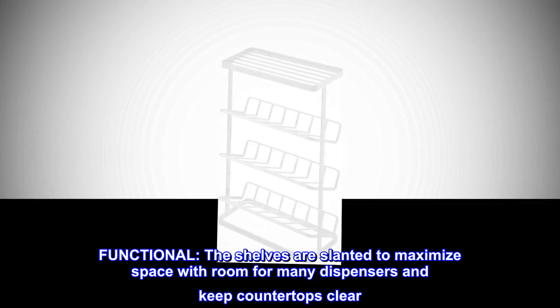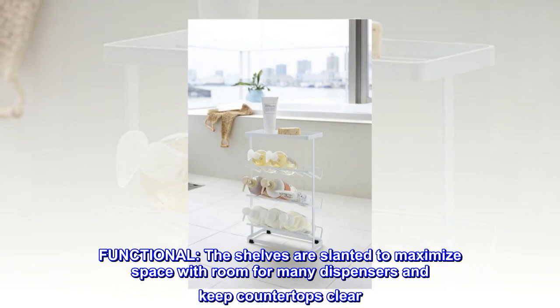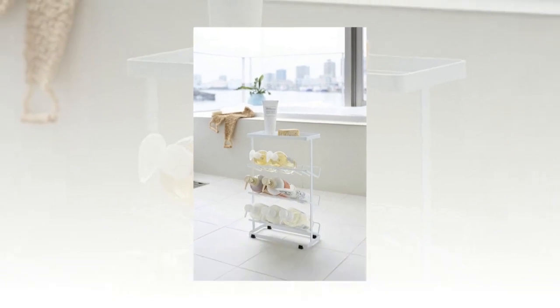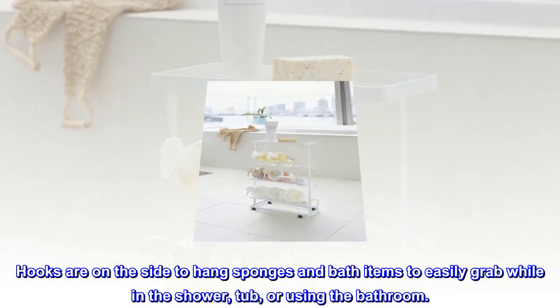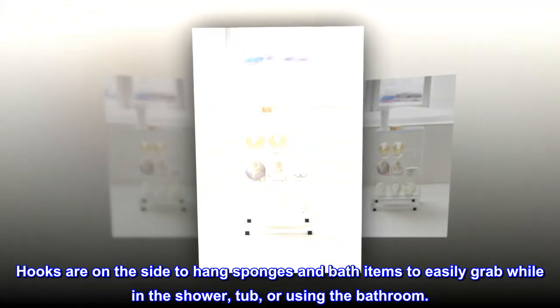Functional. The shelves are slanted to maximize space with room for many dispensers and keep countertops clear. Hooks are on the side to hang sponges and bath items to easily grab while in the shower, tub, or using the bathroom.